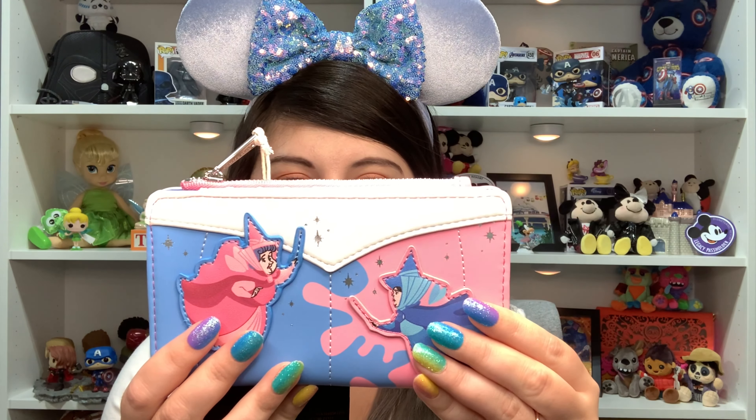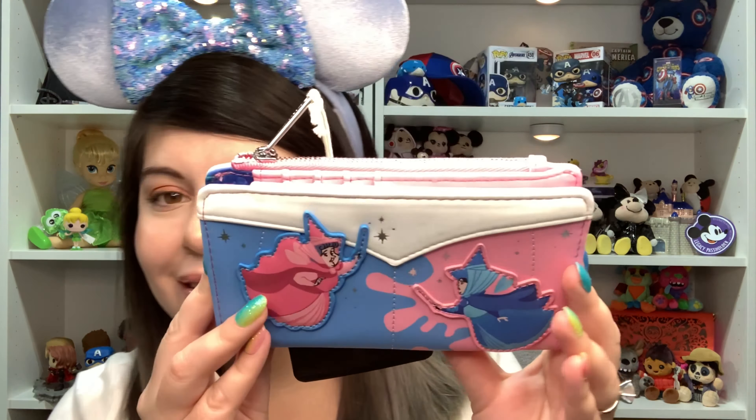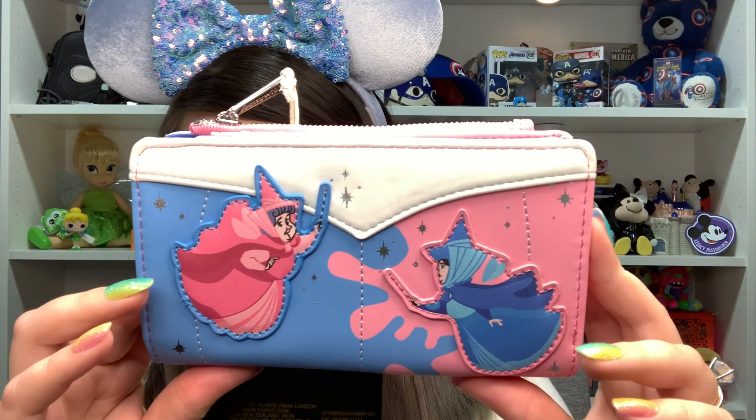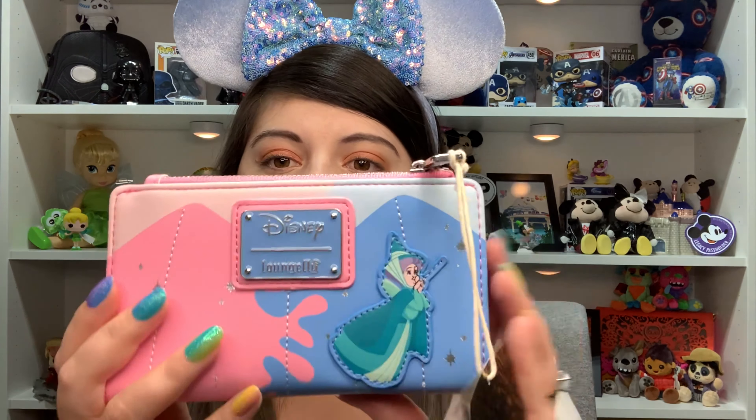If you guessed the new Sleeping Beauty pink and blue Loungefly, you are correct! So this is like the top of Aurora's dress — the white part — and then you have pink on one side and blue on the other side with the fairies. On the back you have the green fairy, and Merriweather is my favorite fairy out of the three. There's little dust from their wands, like stars.